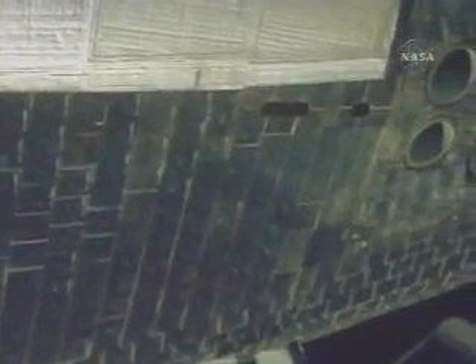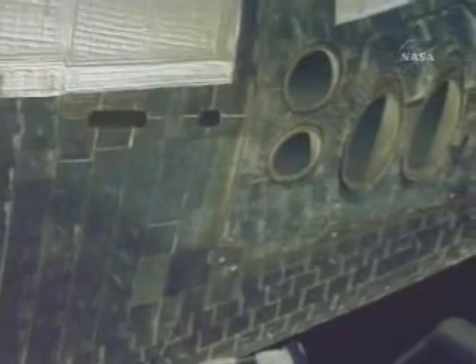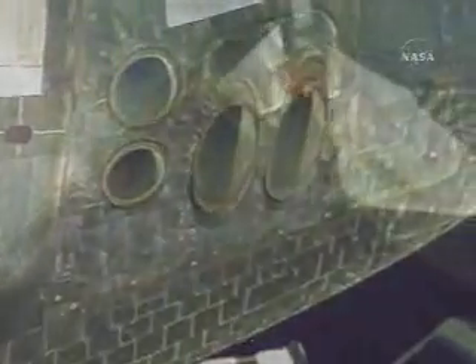This is Mission Control Houston with a live view from the camera on the shuttle robotic arm during the survey, looking at the starboard side of Atlantis. The jets on the nose for the reaction control system are visible here.